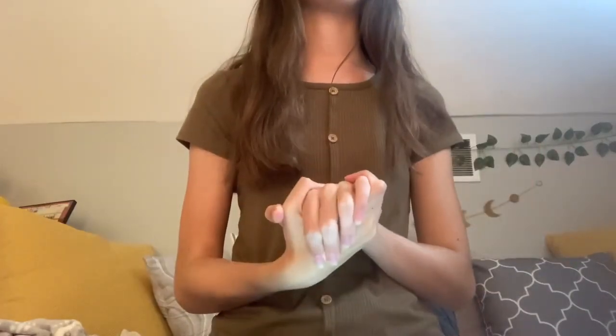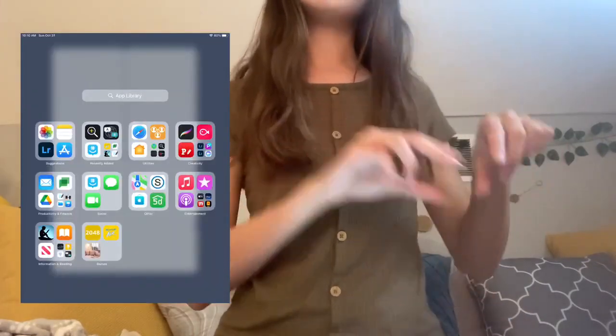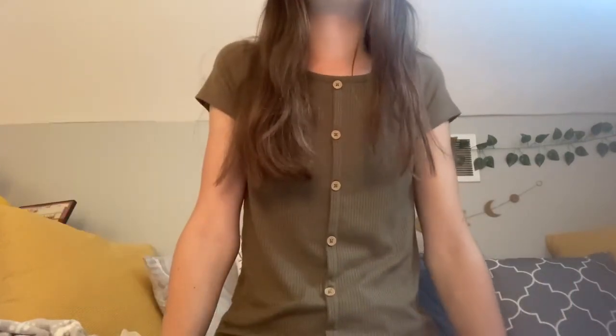iPhones got the App Library during the iOS 14 update, but iPads did not — until now. If you keep swiping past all your home screens, you'll reach the App Library. It's also accessible from the bottom dock. It's a great way to keep all your apps organized while only having the basics on your home screen.